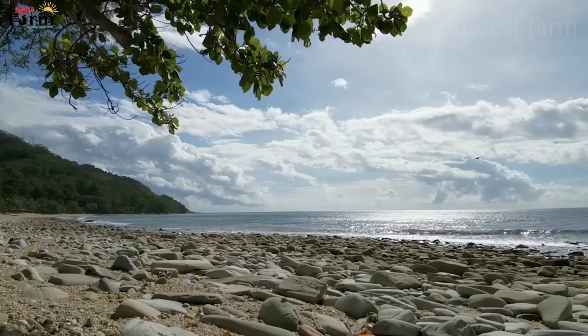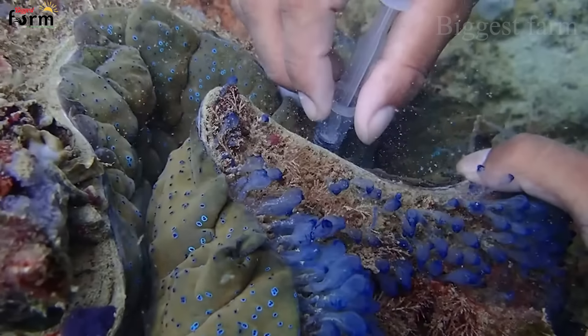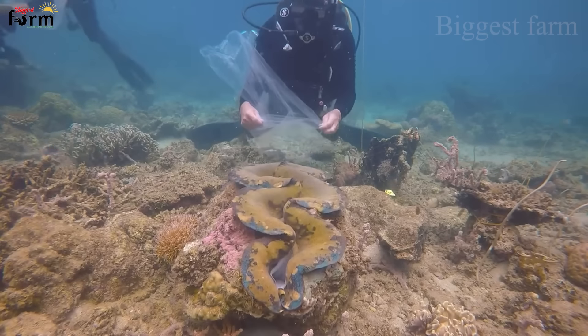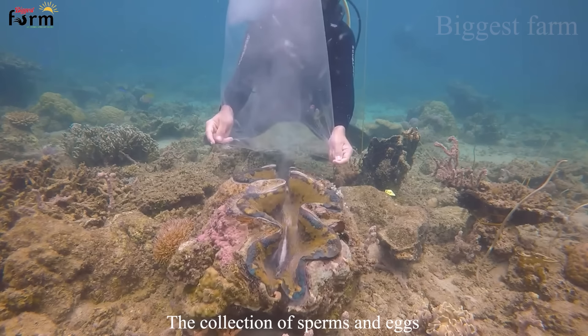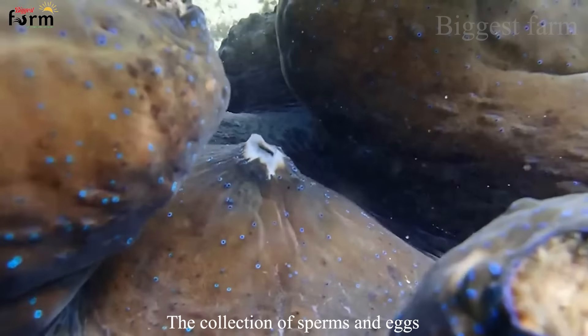Giant clams can grow to a very large size — up to 1.3 meters — which helps preserve the seed source but also brings in great profits. In order for a giant clam farm to develop effectively, it requires a standard number of seeds, so where do people harvest the seed?